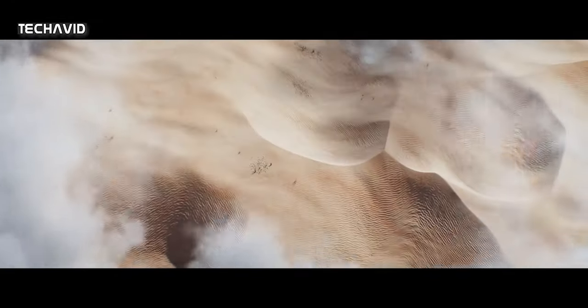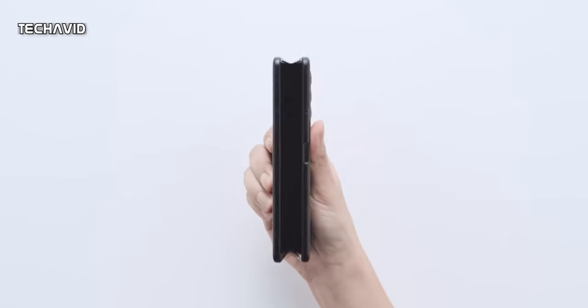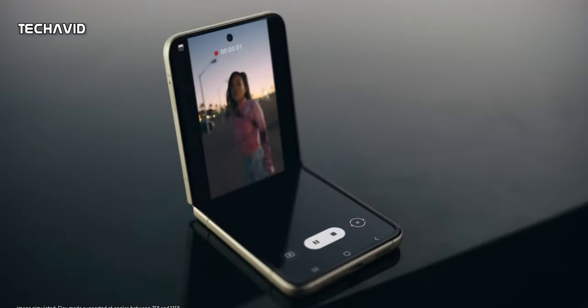Hey there, thank you for joining in. So far we have seen smartphones with multiple displays, phones that fold, flip, and handsets of varying sizes.